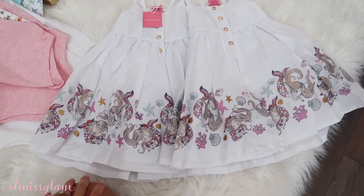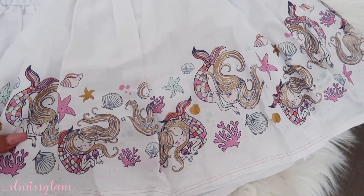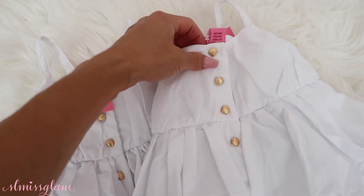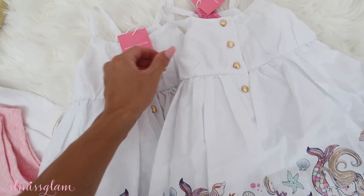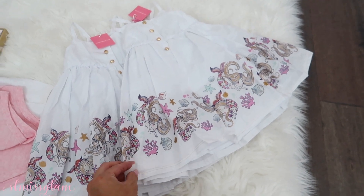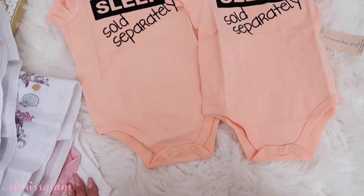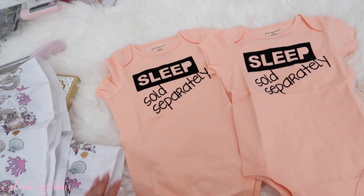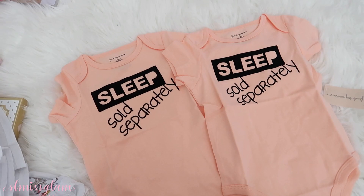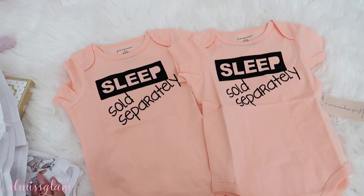Right here we have their fancy dresses. I love the detailing — little mermaids, pastel colors, and little gold buttons. These ones are actually 12 months as well, so definitely by next summer they'll probably be able to wear these. This one says 'sleep sold separately' — I just love that, I think that's so funny. These are also 12 months. It's really nice to have clothing for later months, and I think we have all the way up to 36 months, which is great.